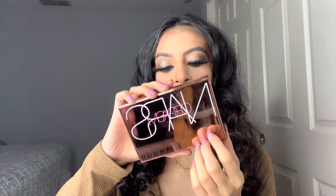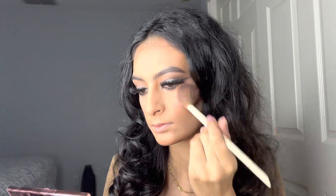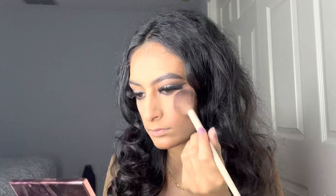I got this new NARS Orgasm cheeks palette and it's super pretty. I'm going to use the Orgasm shade from that palette, and then add one more blush from Revolution in the shade Rose Kiss — I just love having blush.